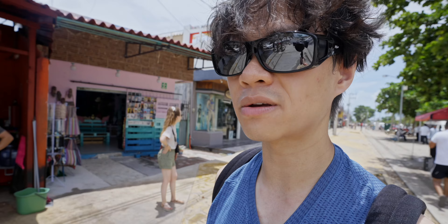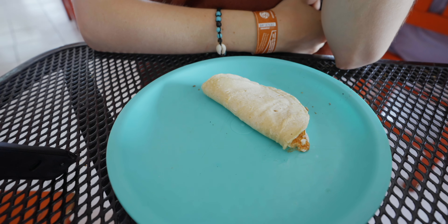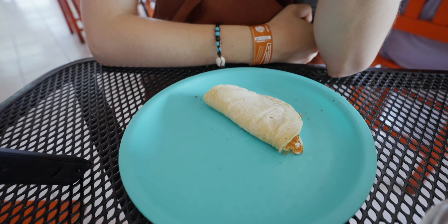Before I head to Muil, I'm gonna have something real quick. There is a taqueria here with some local food. I'm just gonna have something quick — not too much because I have a reservation at Arca tonight. Check out this quesadilla — it is literally the smallest quesadilla I have ever seen in my life.